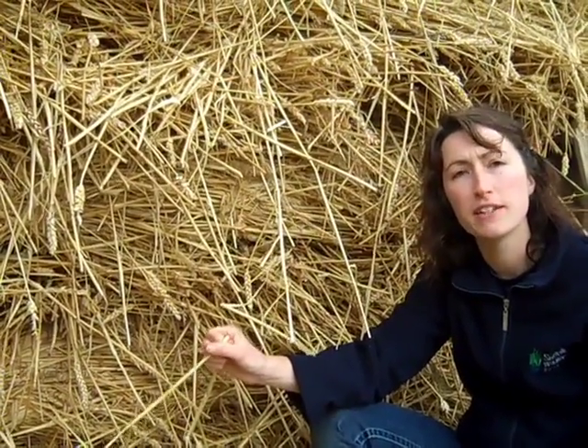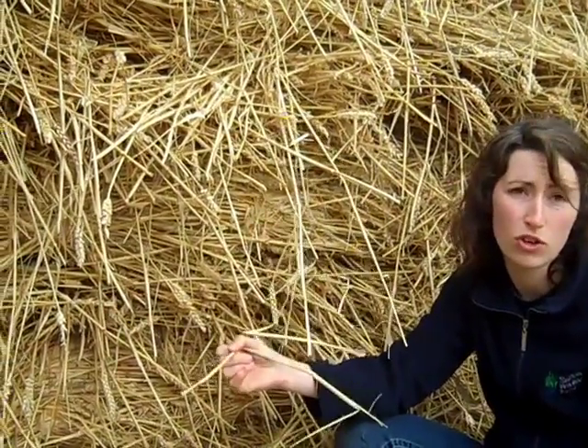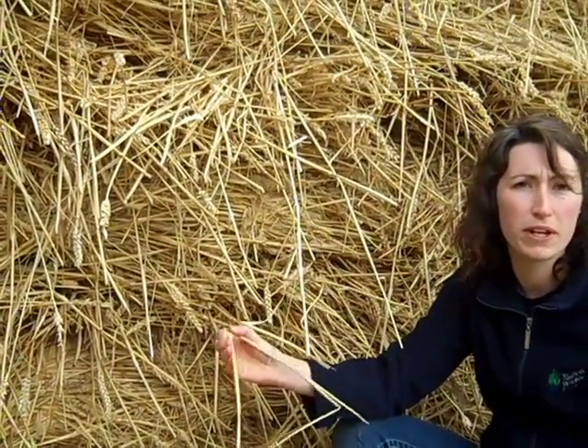The only times that stacks like this are built now is when the straw is grown for thatching, because it's a special, longer type of straw which you need to bring in and store like this to keep the strength in the straw.